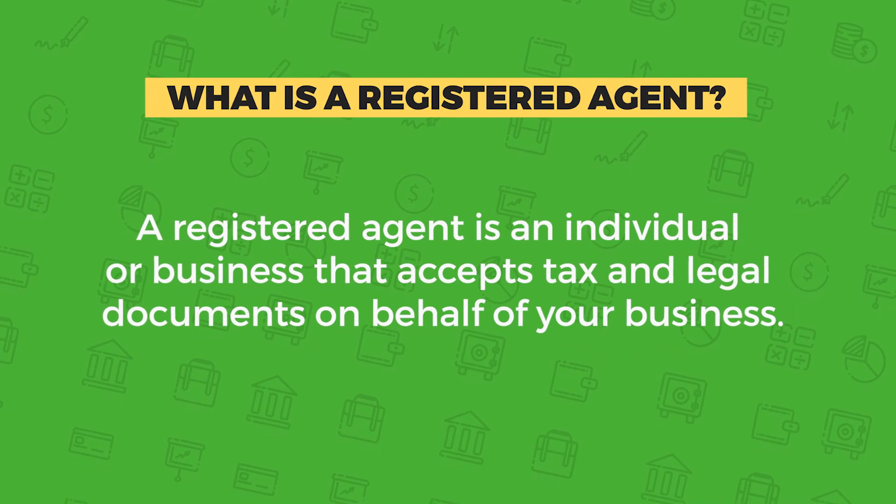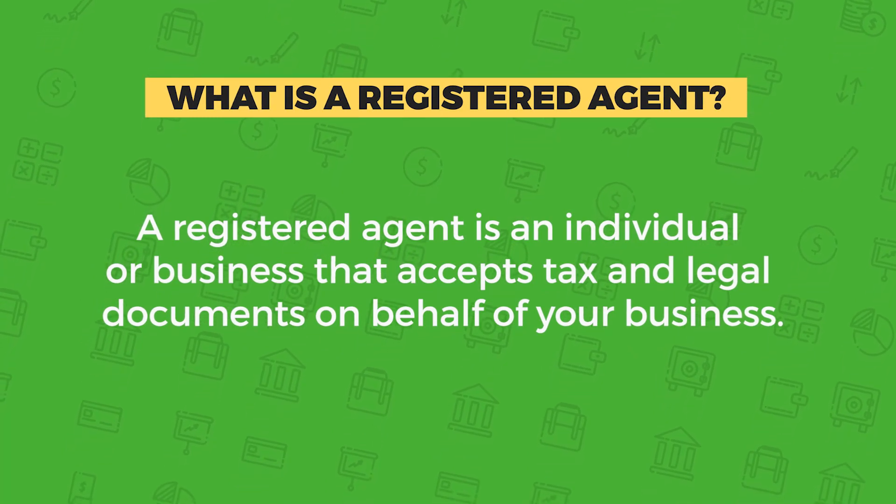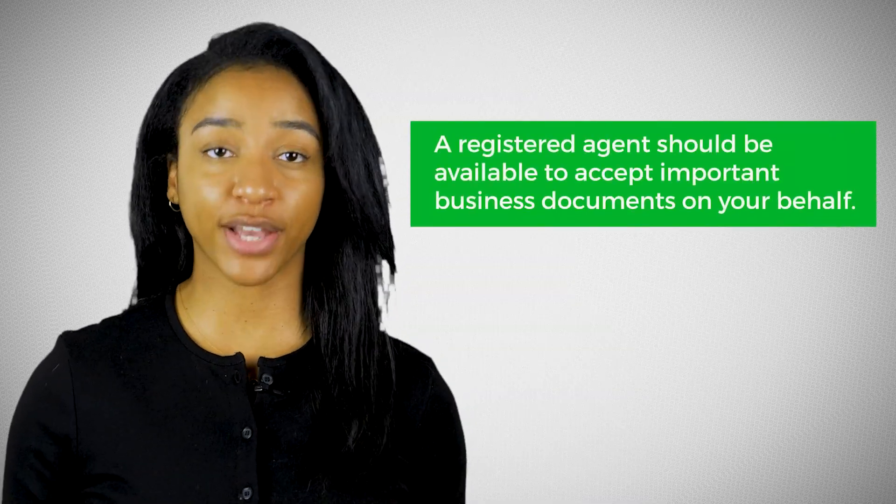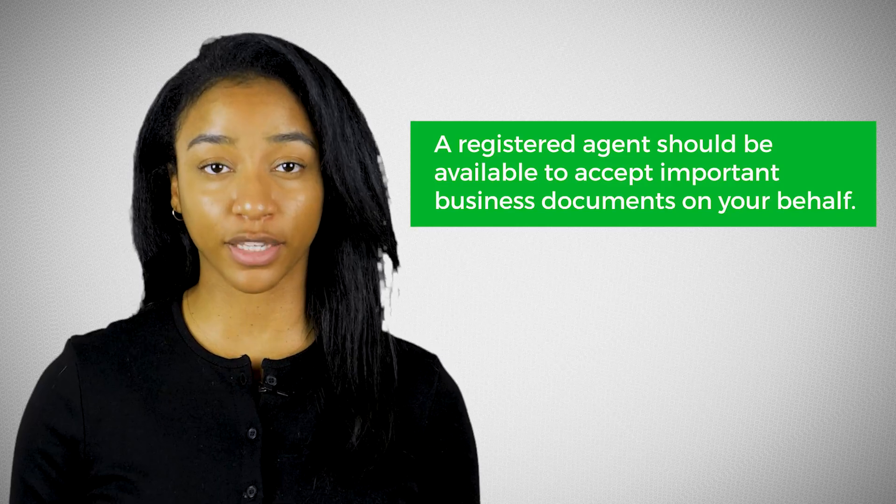If you're wondering what a registered agent is, let me explain. A registered agent is an individual or business that accepts tax and legal documents on behalf of the business. A registered agent can be you, a friend, or a family member, or you can hire a company to act as your registered agent. Whoever it is, they need to be available to accept important business documents on your behalf.